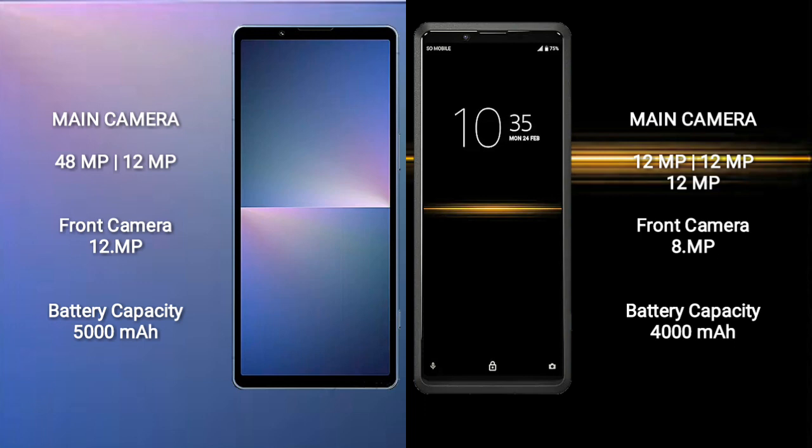Sony Xperia 5 Mark 5 has a 5000mAh battery with 25W fast charging support. Sony Xperia Pro has a 4000mAh battery with 21W fast charging support.